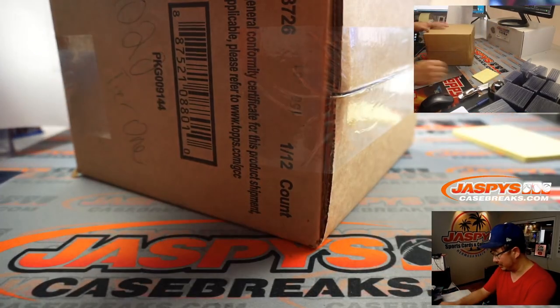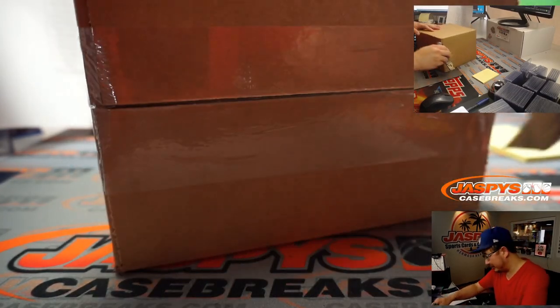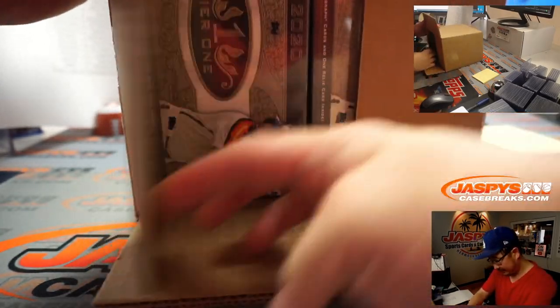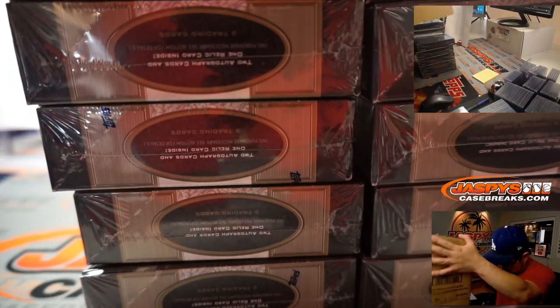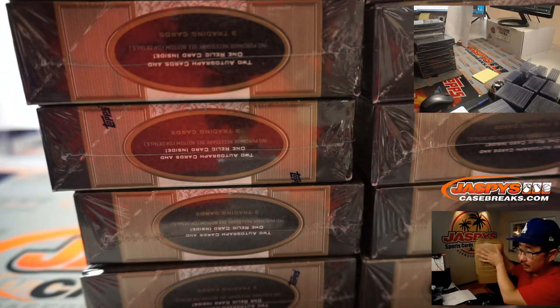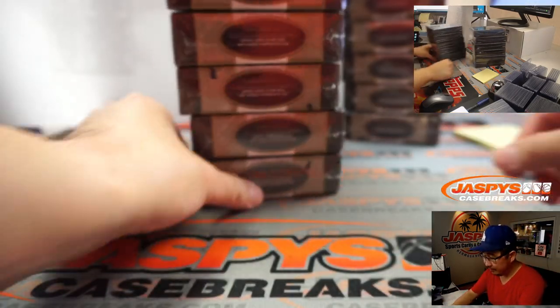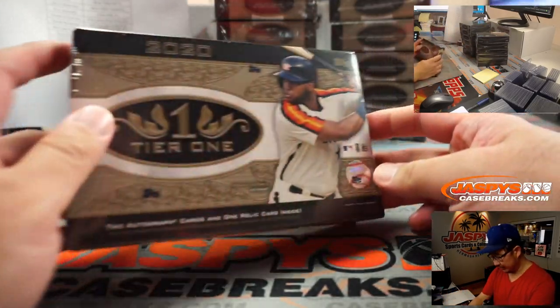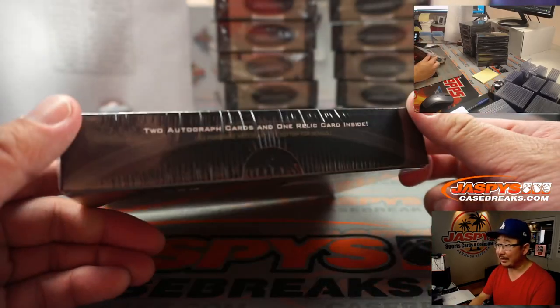Alright, so this is marked 2020 Tier 1, so I hope whoever wrote that is accurate. There's five or six right there and six right here to make 12. It's a full case break, folks. Thanks for getting in.